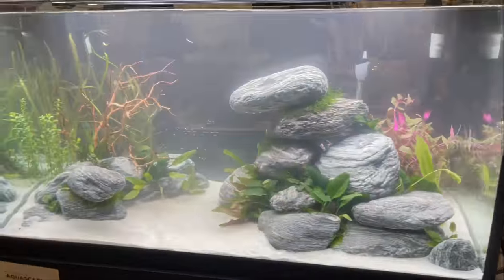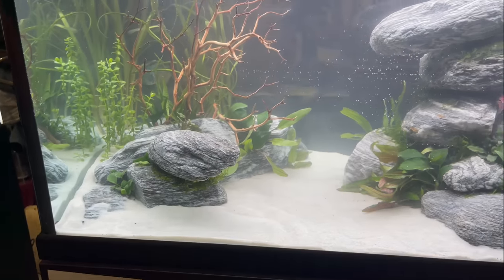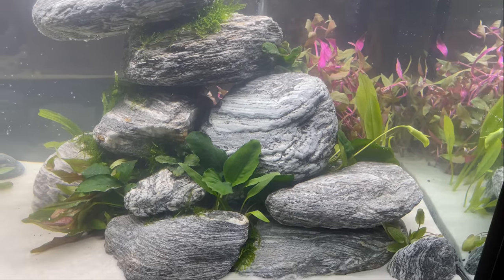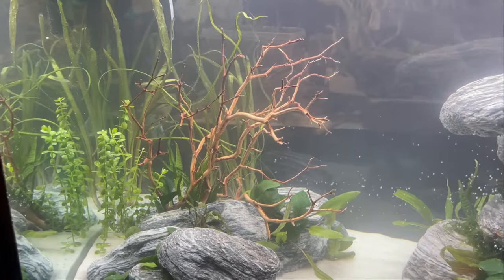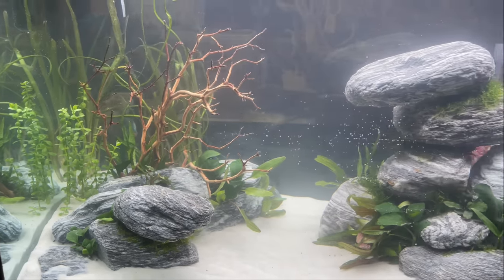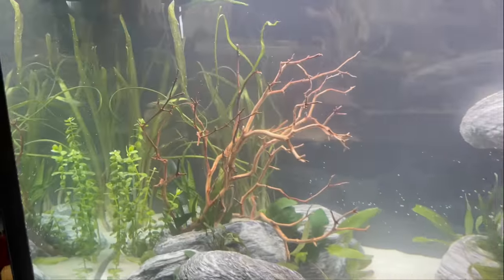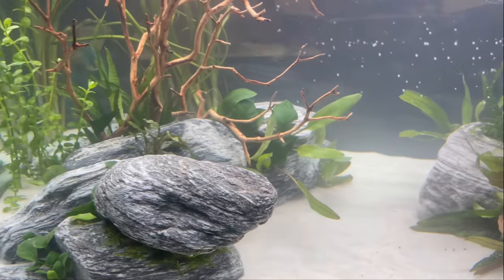Over here we got number nine. The white sand is very bright. I like the rock in here — it has a lot of texture and character to it. It's not my favorite style, but I think it's still a really awesome tank. I don't see any fish in here yet, but they have some type of stem plants in the back — maybe some vallisneria. They've got a little driftwood over here with some jungle val in the back, some anubias and crypts throughout.